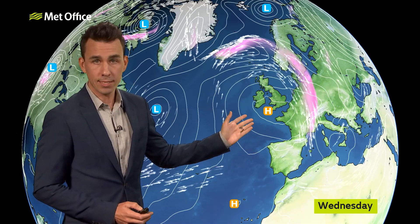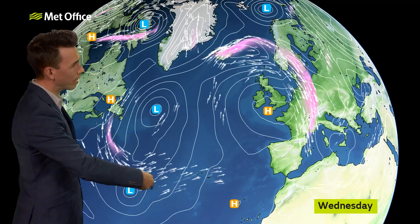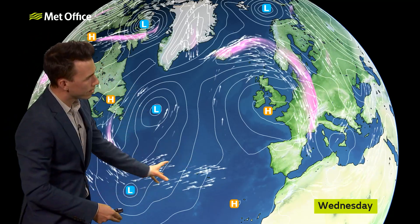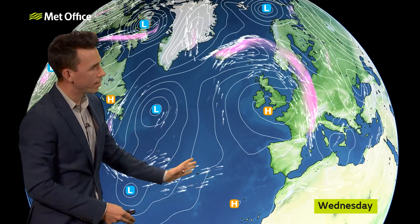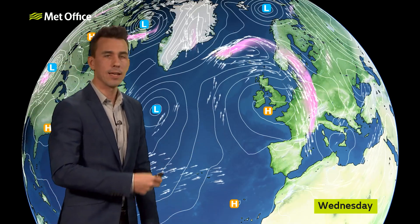It's been stationary because the jet stream is highly amplified at the moment, very wavy across the Atlantic. It's dipping to the south around this big low and then ridging to the north around this big high. And when the jet stream is amplified like this, highs and lows become very slow moving.